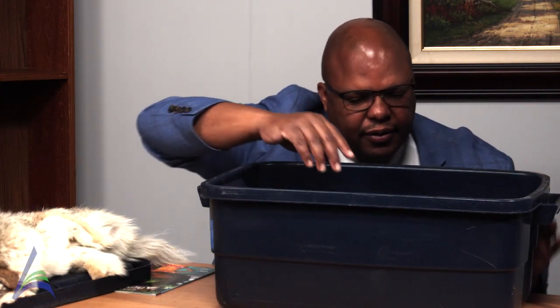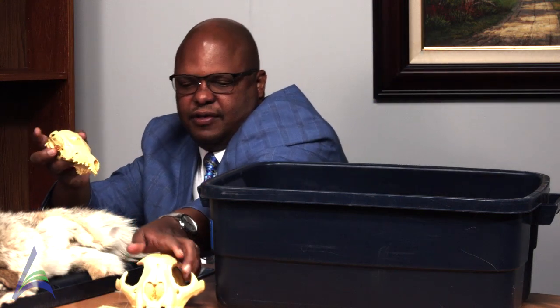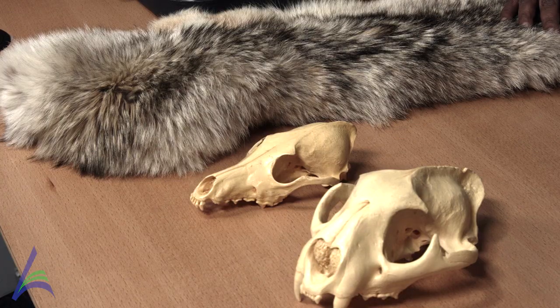Our next item is a coyote and mountain lion skull. You can tell whether an animal is a predator or prey from the position of their eyes on their skull. Eyes in the front help predators with binocular vision to chase prey. Eyes on the side help prey with peripheral vision when being chased by a predator. Coyotes and mountain lions are both predators with eyes in the front. Eyes in the front — they like to hunt. Eyes on the side — they like to hide.